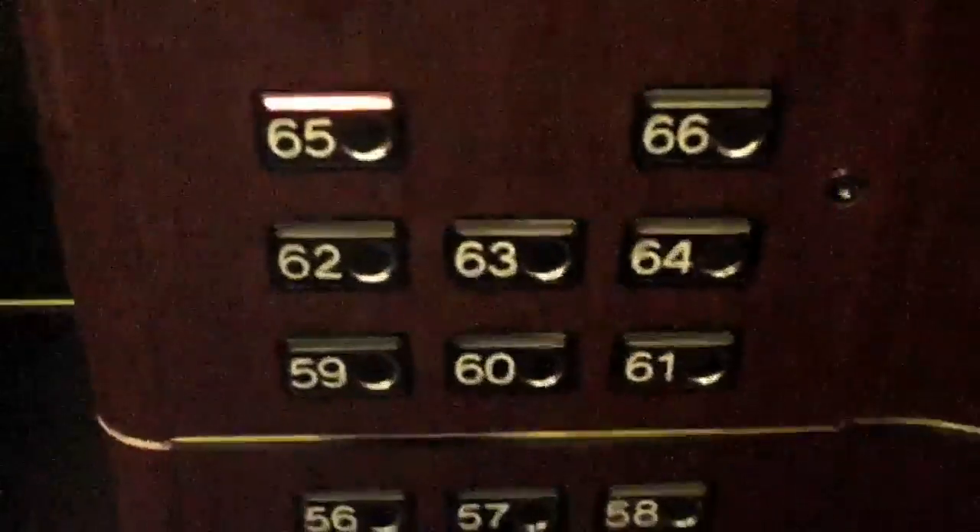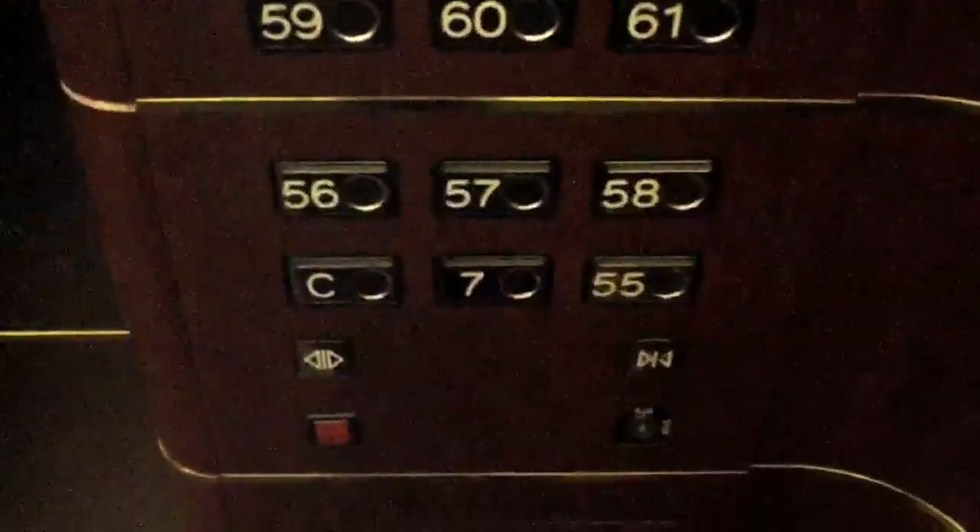This has Schindler M-Series buttons. Pretty popular in Europe. Very nice. This has Alberta rose granite floors.